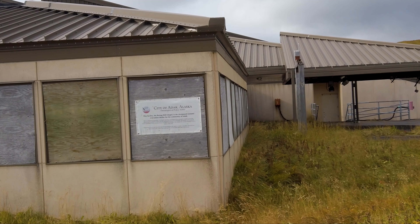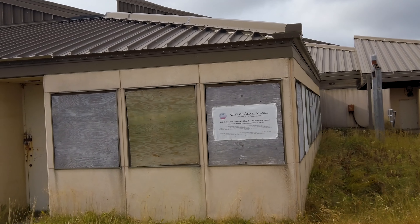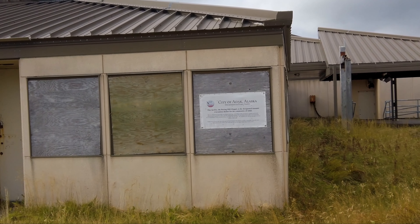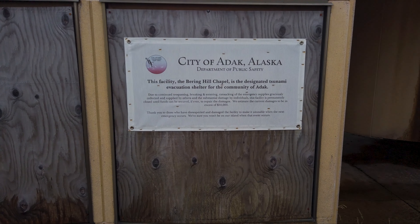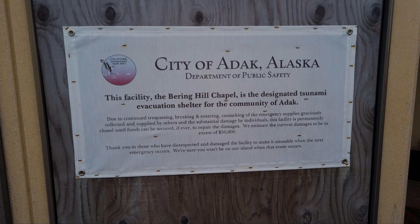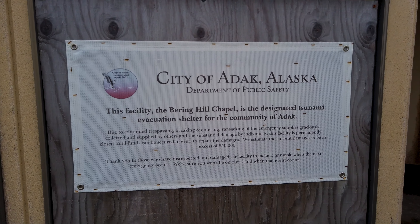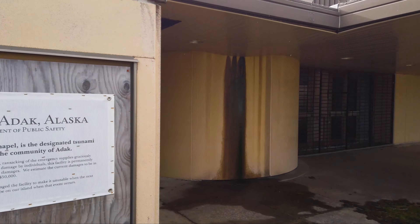It says this facility, the Bering Hill Chapel, is the designated tsunami evacuation shelter for the community of Adak. Due to continued trespassing, breaking and entering, ransacking of emergency supplies graciously collected and supplied by others, and substantial damage by individuals, the facility is permanently closed until funds can be secured, if ever, to repair the damages. Thank you to those who have disrespected and damaged the facility to make it unusable when the next emergency occurs. We're sure you will not be on the island when the next event occurs.